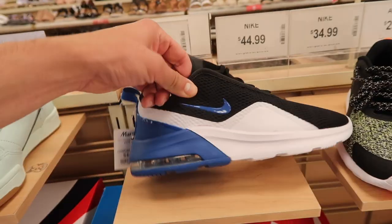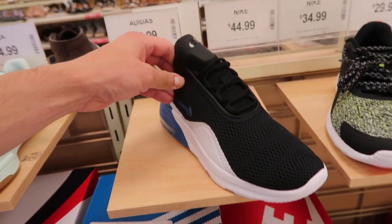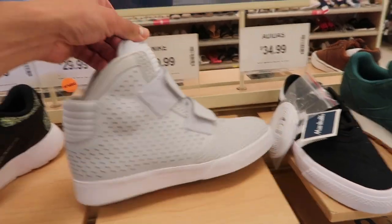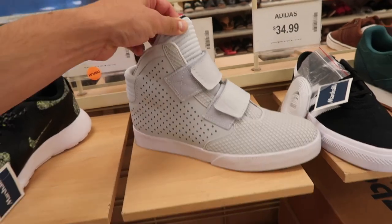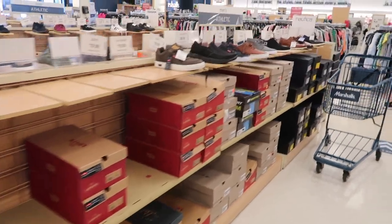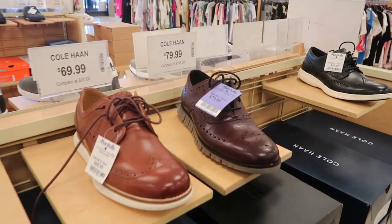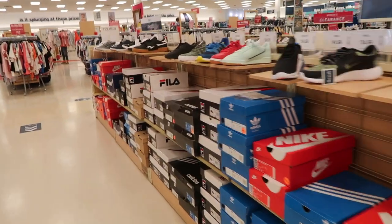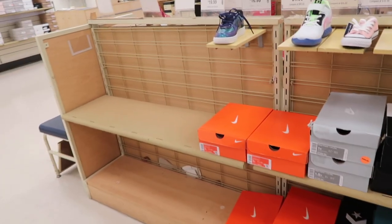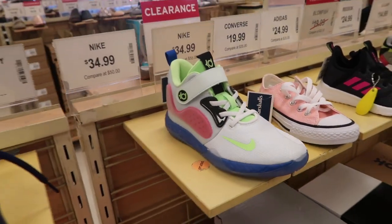Air Max Motion 2 — this is like a wannabe 270 lookalike — at $45 in black, white, and blue, only size 7. Bly Stepper 2K3 — they are back — $50 in silver, only one left at size 8.5. That's it for men's athletic shoes. The rest is Levi's, Cole Haans at $70 to $80. This Marshalls is pretty weak when it comes to shoes. Kids section — KD Tray 5 at $35 and Air Force One Low at $35.